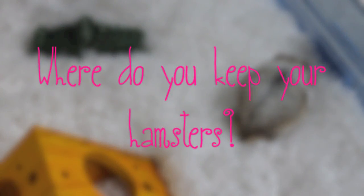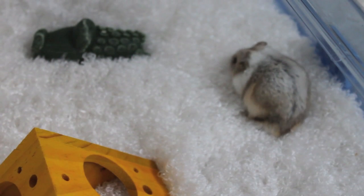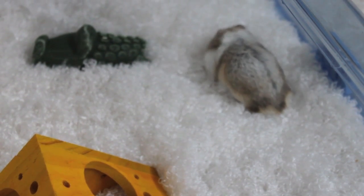Where do you keep your hamsters? They're in my bedroom, and you will all see a room tour soon, so you will know about that.